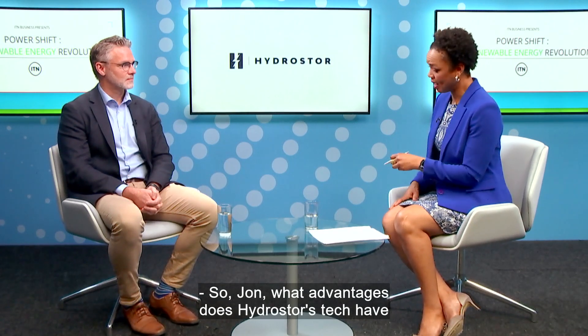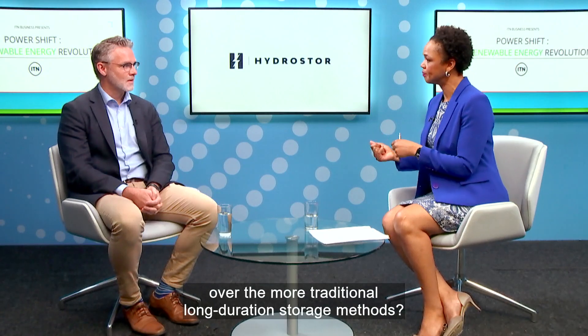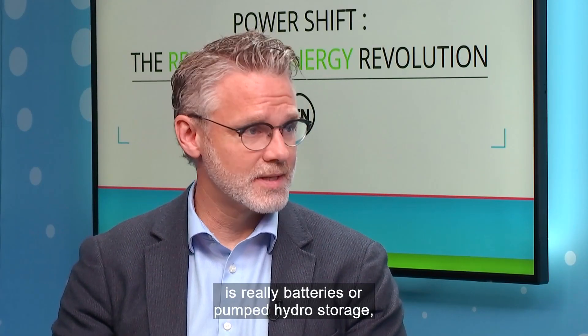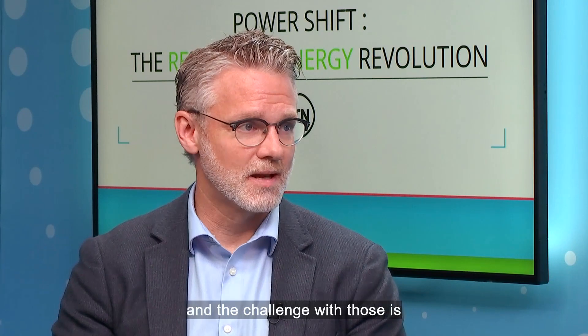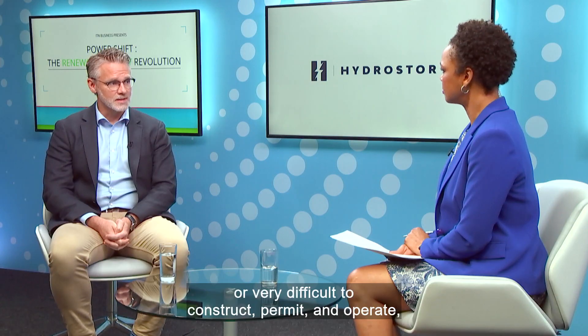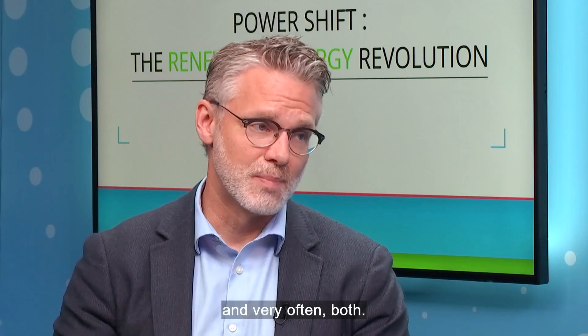What advantages does Hydrastore's tech have over the more traditional long-duration storage methods? What the grid's relied on to date is really batteries or pumped hydro storage. The challenge with those is they're either very expensive or very difficult to construct, permit, and operate — and very often both.